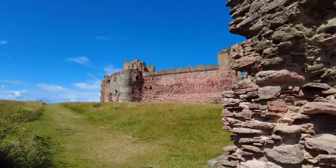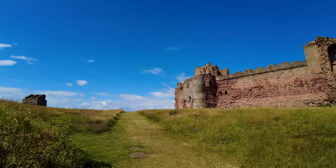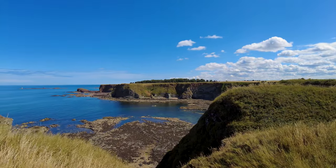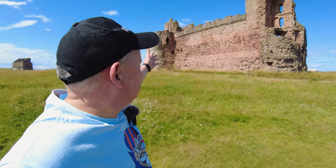Oh my goodness look at this. As you can see we're right on at the cliff top here. Absolutely gorgeous coastline isn't it? And if we turn and look at the castle itself it starts to become clear why this particular spot was of such strategic significance.